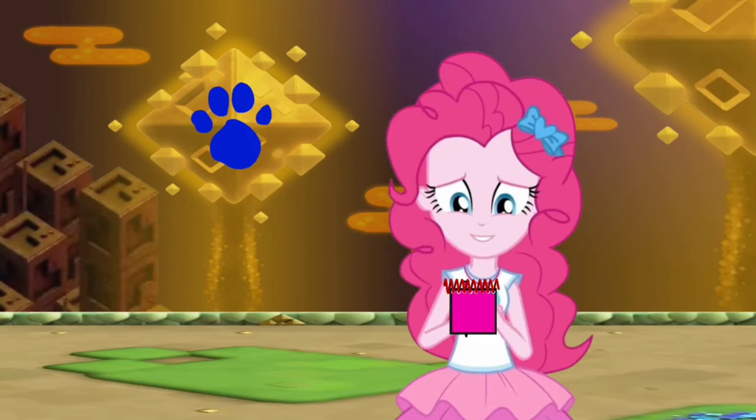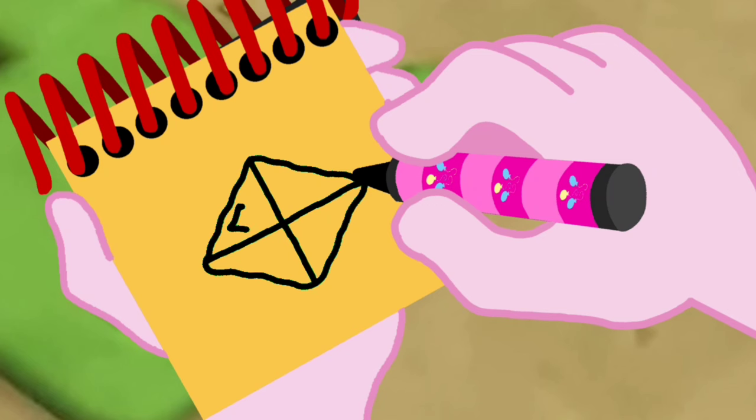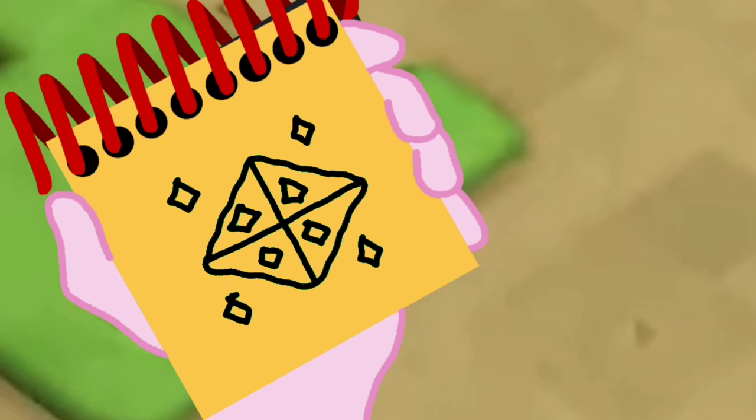Okay! So, an octahedron! First, let's draw a diamond shape! Two lines up and down! Some little diamonds inside! Then some other diamonds around! And there's an octahedron!